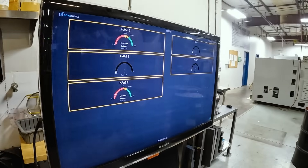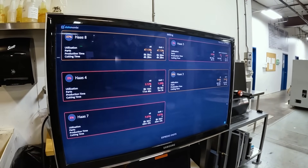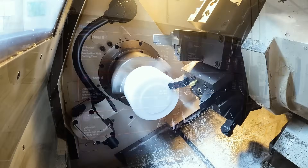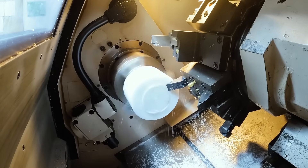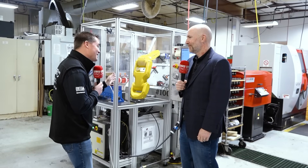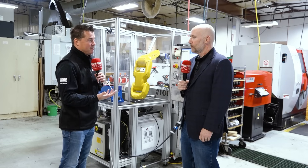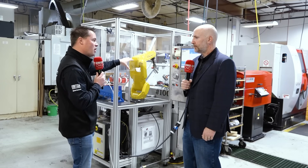Yeah, for sure. That's another piece of the Datanomics puzzle — understanding what the expectation is, being able to visualize it, being able to come together as a team to figure out how you're going to accomplish that, and then walk away at the end of the day knowing if you were successful or not. We've selectively stood in front of this robot cell because of the 15 machines set up here at MedFab with Datanomics — this is one of them. Could you describe what Datanomics is doing on this cell?